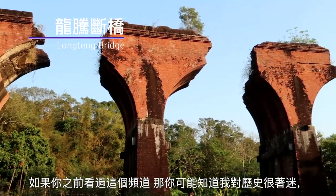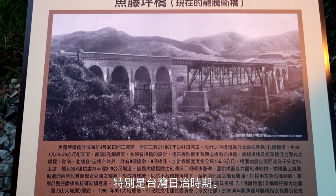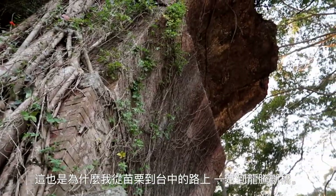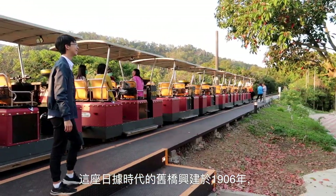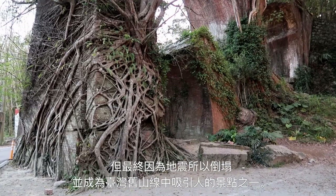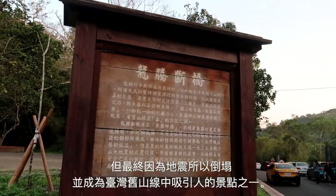If you have ever watched this channel before, you might know I am kind of a super nerd for history, especially Japanese colonial history in Taiwan. That is why I had to stop by Longtang Bridge, which is actually in Miaoli on the way to Taichung. This is an old colonial bridge, which was built in 1906, but was ultimately destroyed by earthquakes and has become one of the attractions on Taiwan's old mountain line.